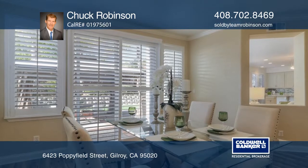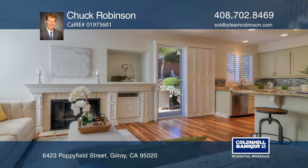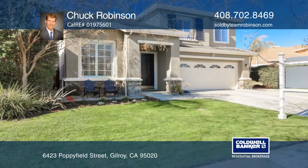The four bedrooms and a laundry room are found upstairs. Make this home yours today. See everything in person with Chuck Robinson.